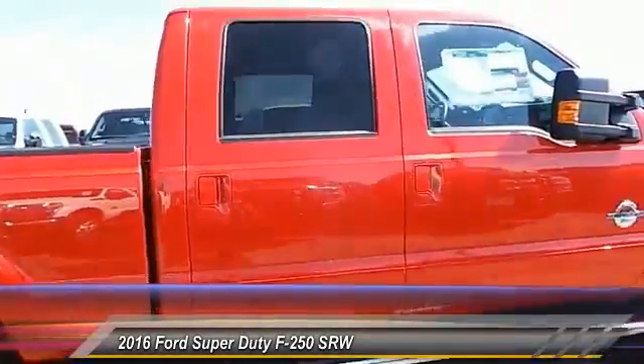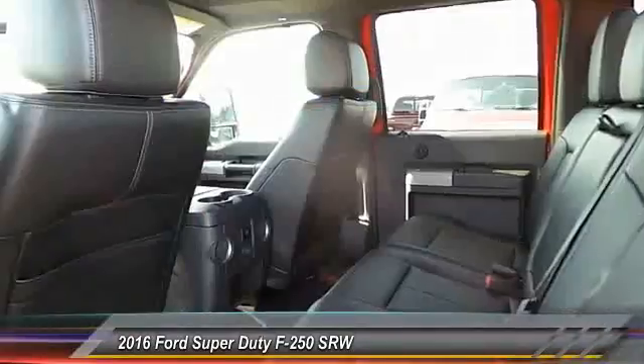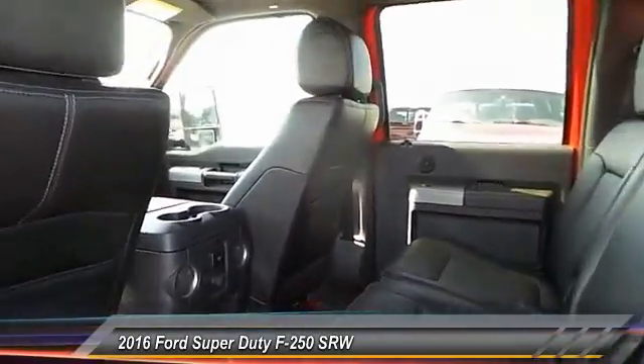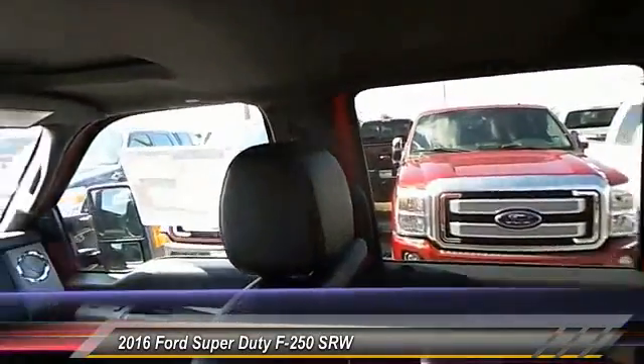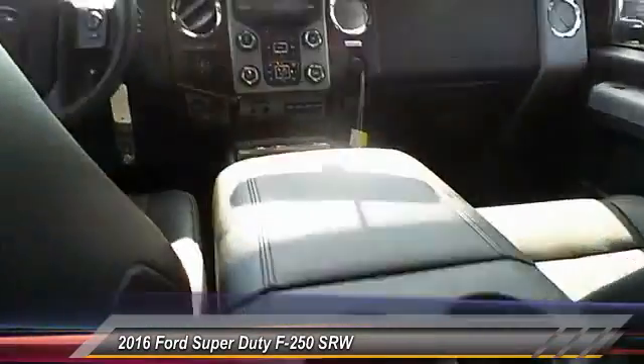This vehicle has less than 100 miles. Here are some of this vehicle's great options: keyless entry, backup camera, traction control, automatic stability control, auto dimming rear view mirror, fog lamps.